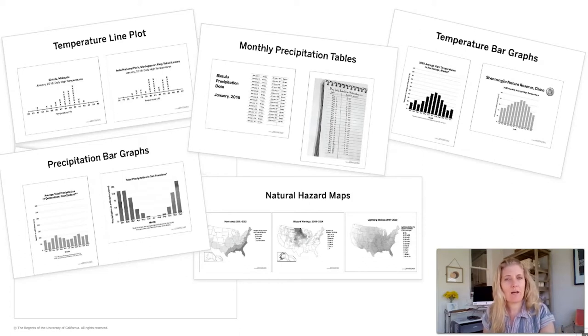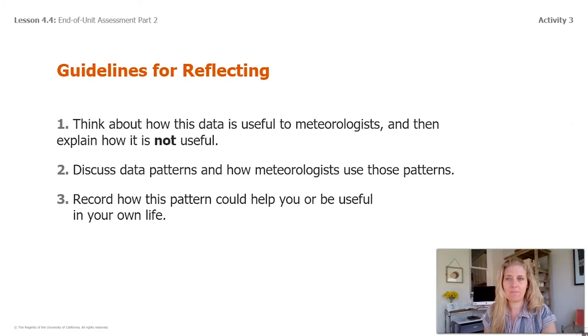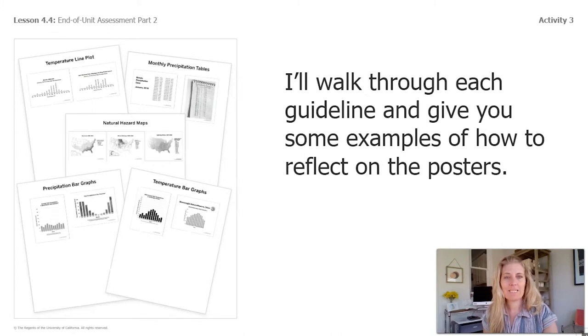For example, when we see a temperature line plot, we should not be predicting the specific temperature. Instead, think about what the data in the temperature line plot reveals about the weather. Here are our guidelines for our reflection. Number one: think about how this data is useful to meteorologists, then explain how it is not useful. Number two: discuss data patterns and how meteorologists use those patterns. Number three: record how this pattern could help you or be useful in your own life.